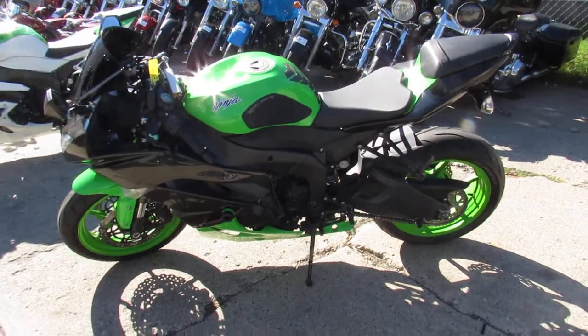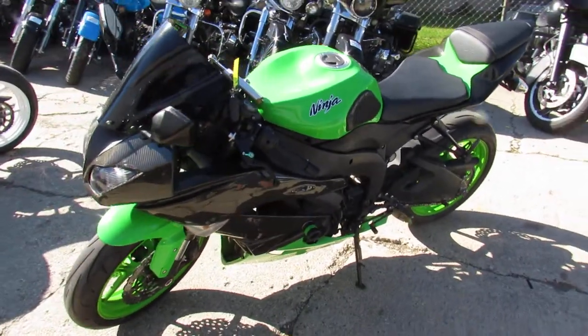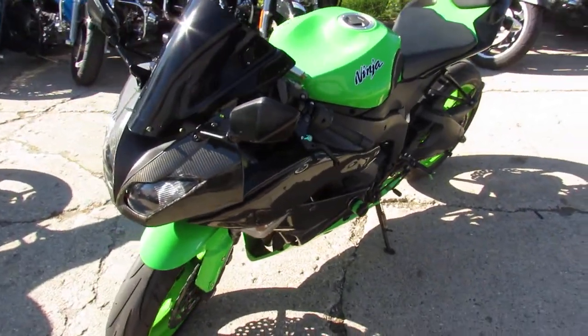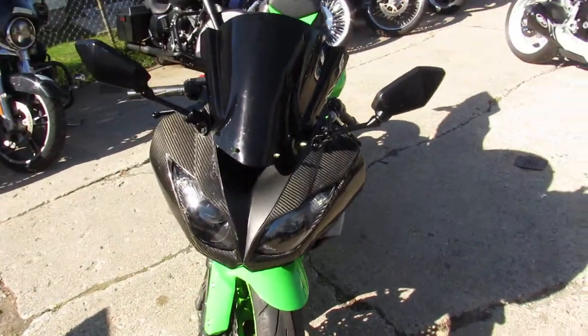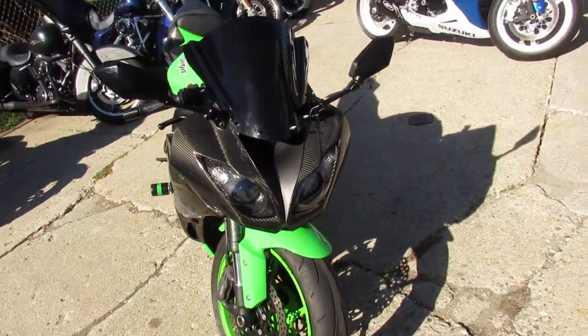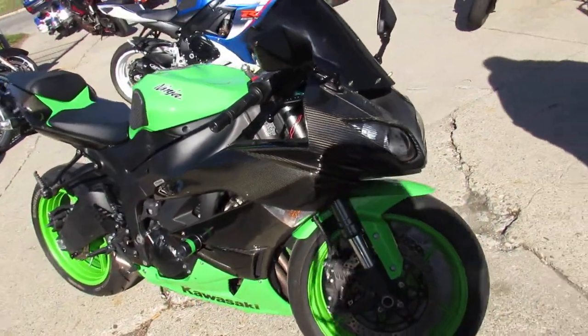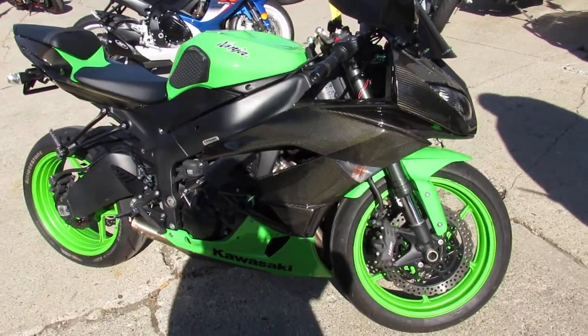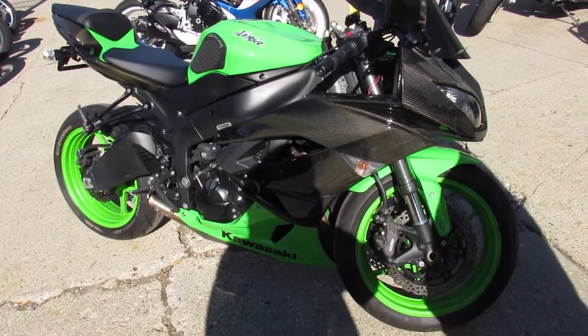For sale with only 5,056 miles. Guys, it's a sharp bike with all the extras — it's got the Jardine shorty exhaust, frame sliders, CRG adjustable levers, rear spindles, black belt windscreen, and more. Sharp bike, only 5,056 miles, $6,999. So you've got a 2012 ZX6R with just over 5,000 miles for $6,999 — give us a call today.